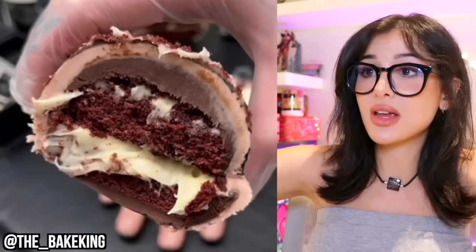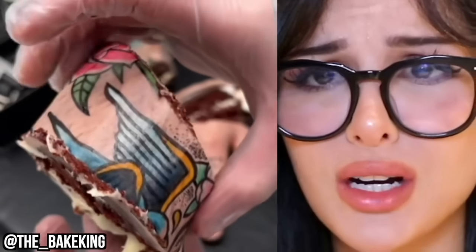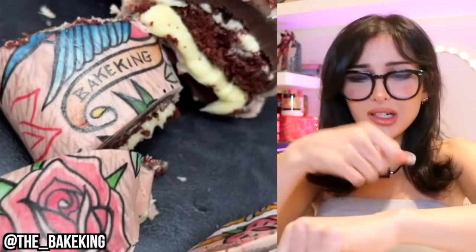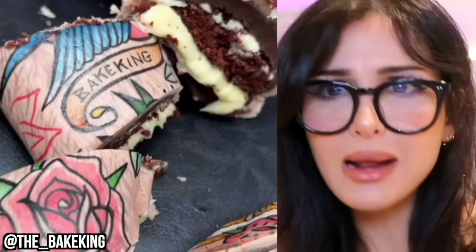Not a baker anymore — he's a butcher. The detail on this is wild. I want to know how he did all the little tattoos. How do you tattoo a cake? Do you airbrush it on? Maybe draw it with like an edible ink pen? He'll never reveal his secrets.